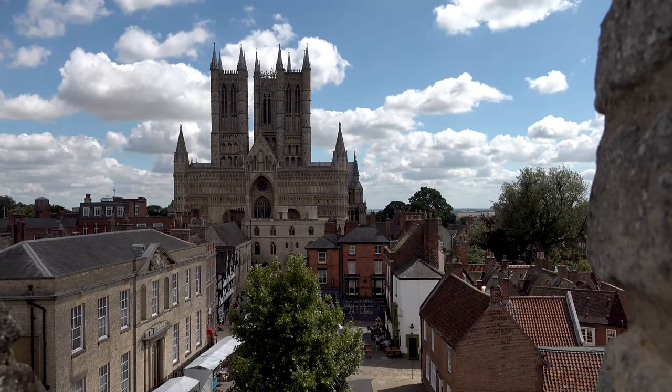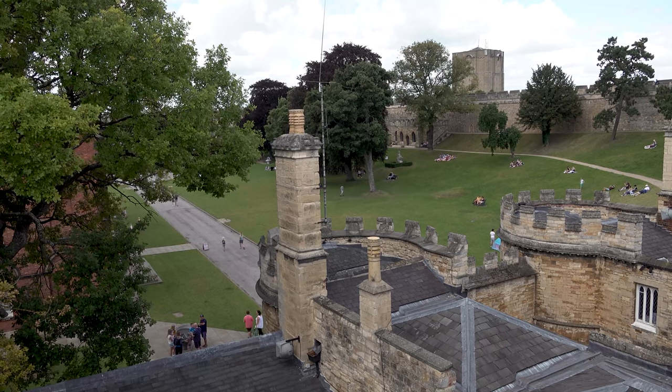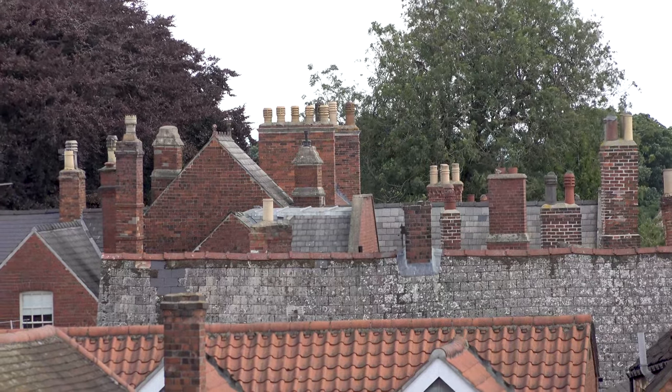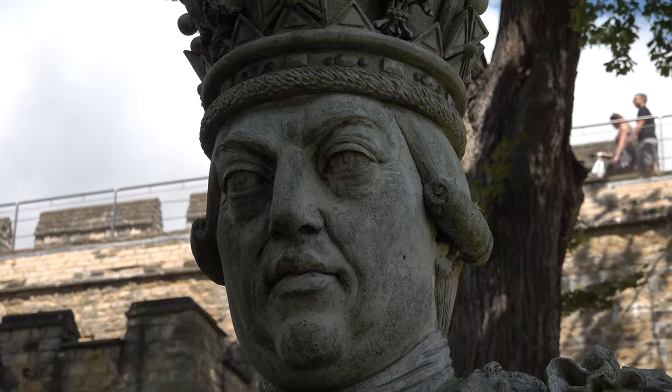The Great Stone Curtain Wall is one of the boldest hallmarks of Lincoln Castle and a permanent reminder of its role as a mighty medieval stronghold. You can also check out the story of a bust of George III, which can be found within the grounds.